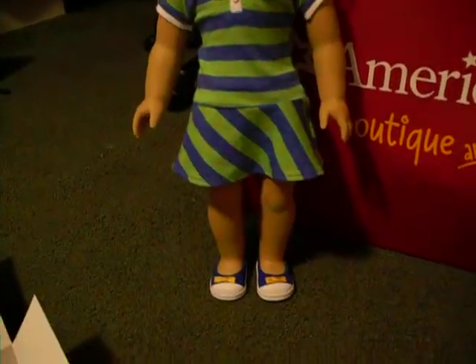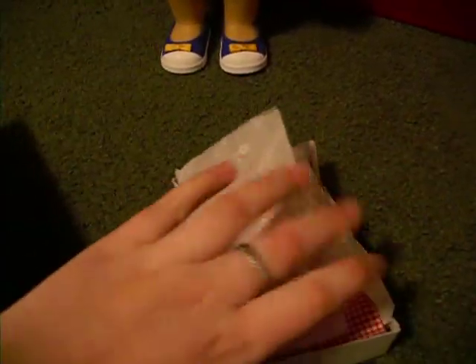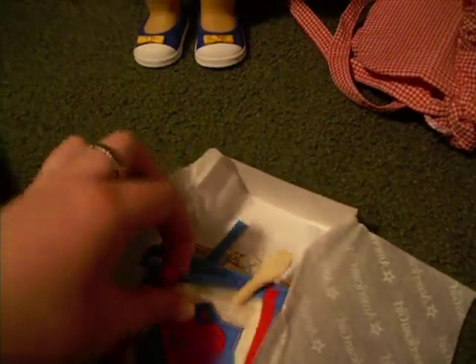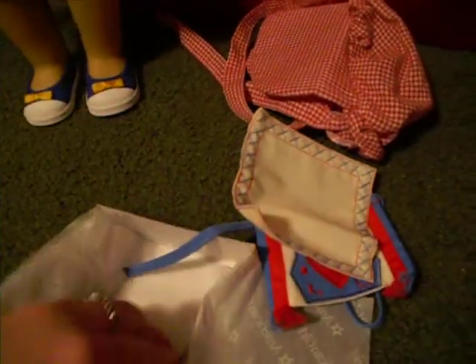She also had her accessories, which was cool because when my mom ordered my Kirsten, she didn't have the accessories. Mine was still on back order. It comes with a little bonnet, then this little pouch thing, and also a little ladle or wooden spoon — I don't know what that's called — a handkerchief, and a necklace.